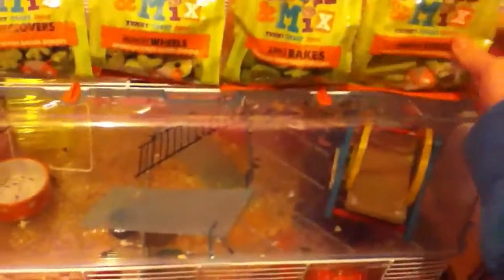So the first thing I got were these Pick-a-Mix. They were two for £2 in Pets at Home, so I got all of them. They are Lucky Clovers, Munchy Wheels, Apple Bakes, and Crunchy Stacks. So they came to £1.